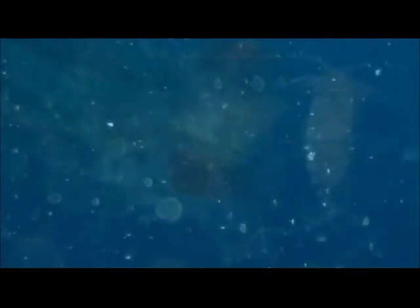The fertilized eggs drift away from the reef. A coral larva drifts in the open sea, floating in a soup of young life.